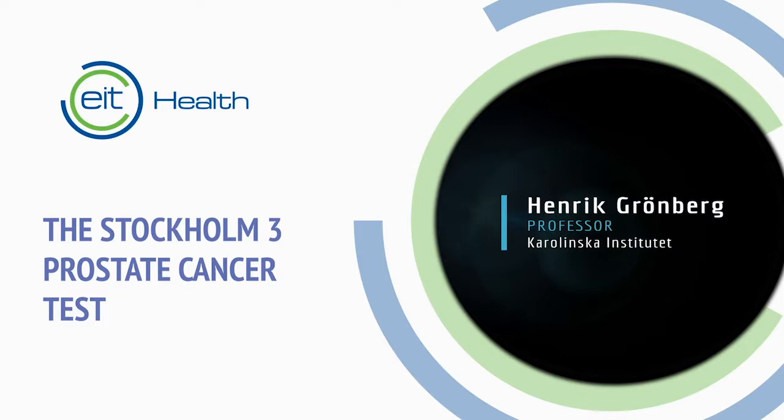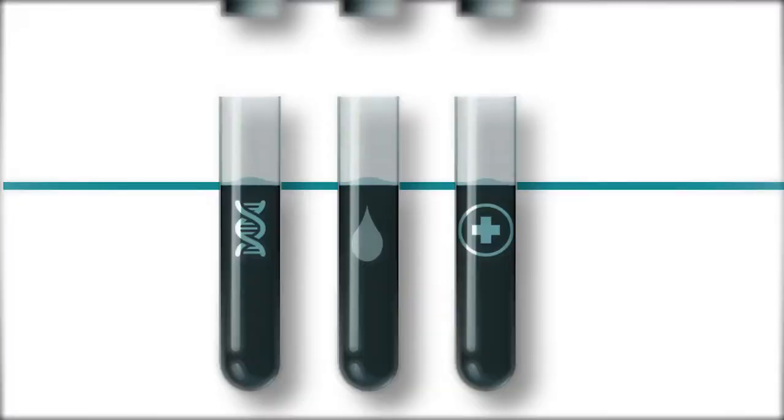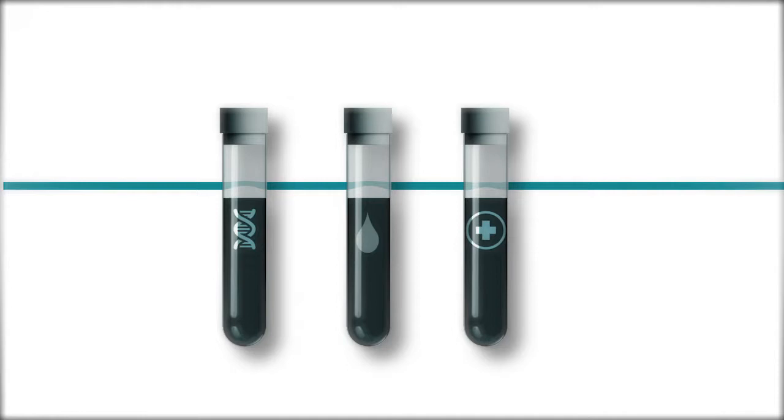My vision was to test many biomarkers at the same time — to make a very complex test and a simple answer, so the clinicians and doctors can use it effectively in the clinic.